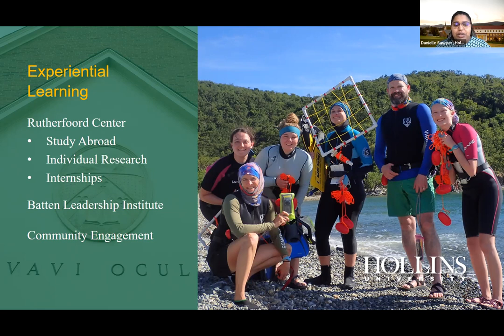Through the Batten Leadership Institute, students have an opportunity to learn more about their voice and how to communicate with others. It's not required, but it's a great class to take. Through community engagement, we also have many clubs, student government opportunities, and community service access within the Roanoke area.